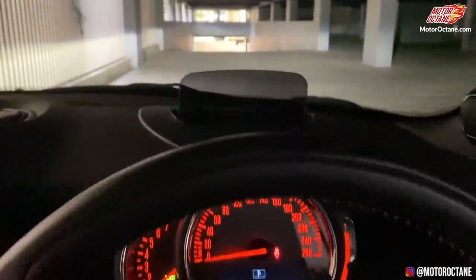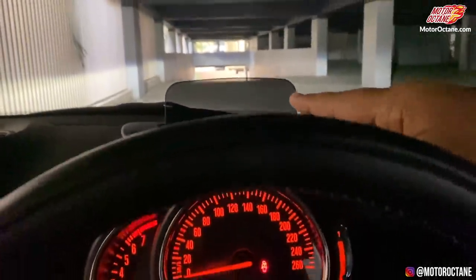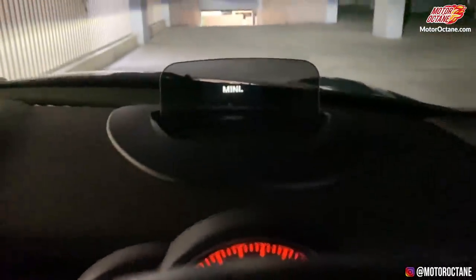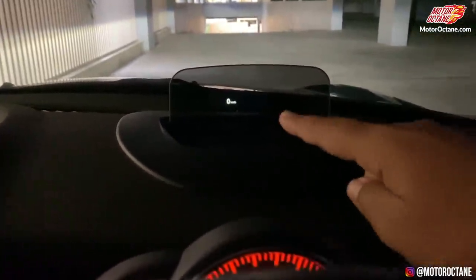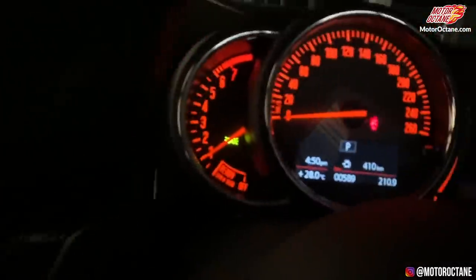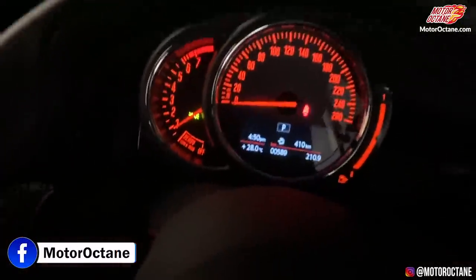The car has started. You are looking at the Mini, and this is your heads-up display. Let's go out somewhere — we will drive the car and I will show you the car in detail.